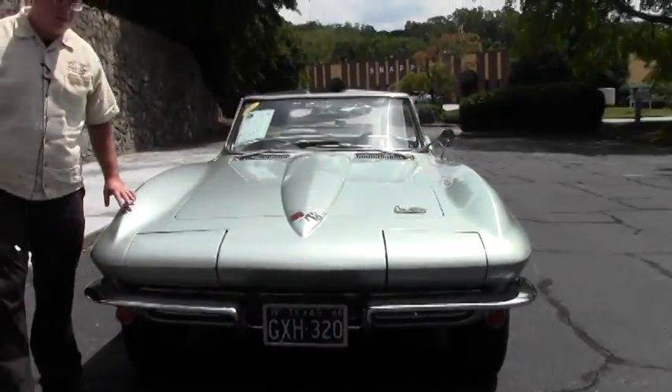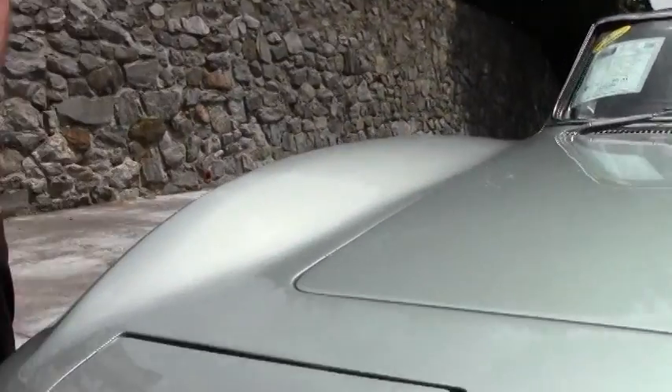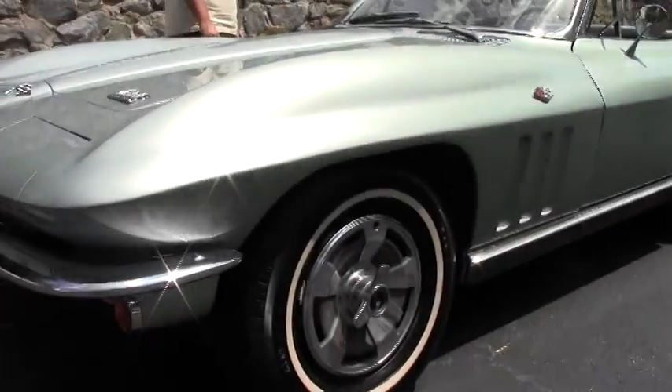The paint is in very good shape. I would call it about a 7 to a 7 and a half. Our emblems are in good shape as well as our chrome in the front. It is wearing the correct hubcaps for the year.